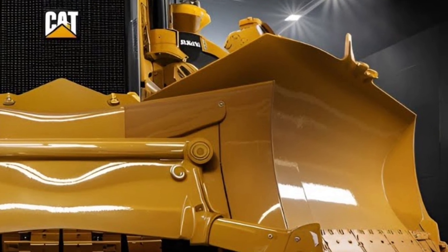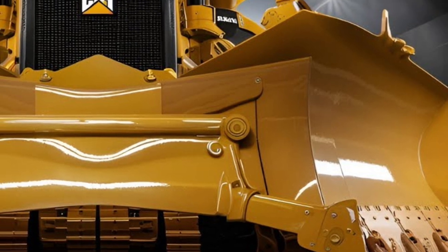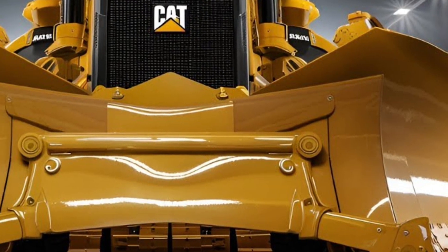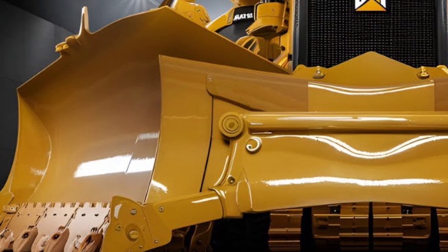A closer look reveals refined lines, smart sensor placements, and high-visibility lighting systems that make it as advanced as it is aggressive. The powerful Cat C27 engine under the hood delivers an immense output while